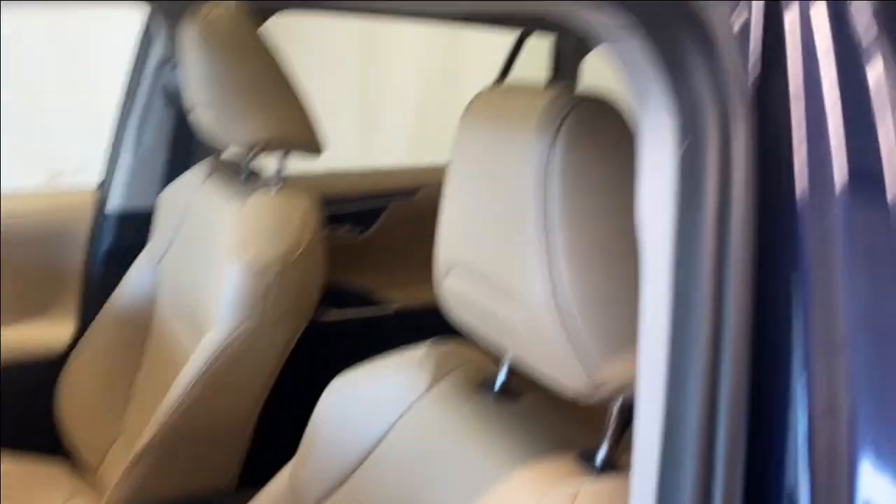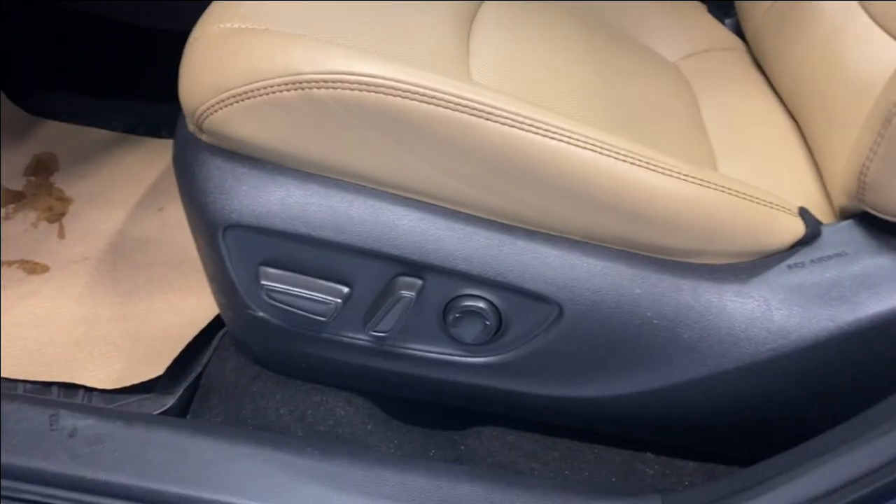Coming inside, we do have a nice armrest here with the power locks and power mirrors, memory seat functions, premium brown leather upholstery, and the power driver and lumbar support.